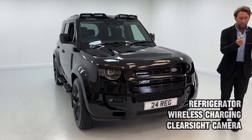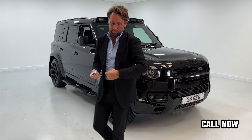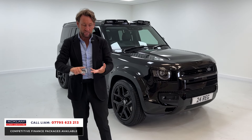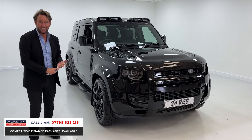It looks tremendous. You've got the benefit of it being VAT qualifying, and then you've got the benefit of it being in XS. They put everything on it: heated seats, cooled seats, air suspension, sunroof, cruise control, heated steering wheel.